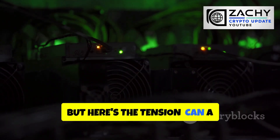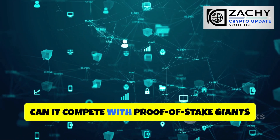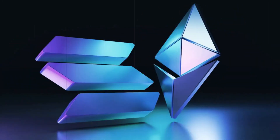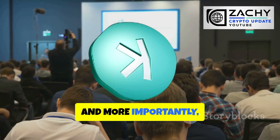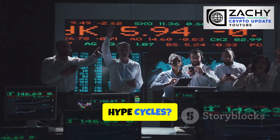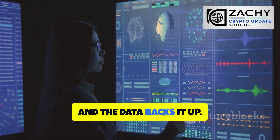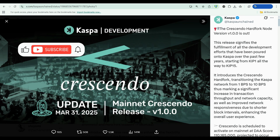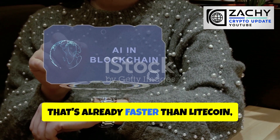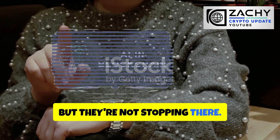But here's the tension: can a proof-of-work chain really scale without breaking decentralization? Can it compete with proof-of-stake giants like Ethereum and Solana that already dominate smart contracts and DeFi? And more importantly, can Kaspa attract enough attention in a market obsessed with narratives and hype cycles? According to the Kaspa development team, the answer is a resounding yes, and the data backs it up. That's already faster than Litecoin, Dogecoin, and most other proof-of-work chains combined, but they're not stopping there.